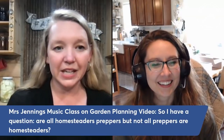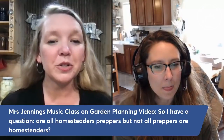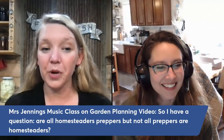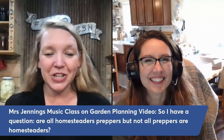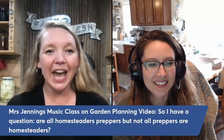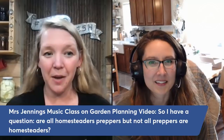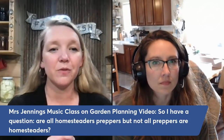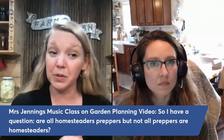Now, here's the question of the day. Mrs. Jennings from Music Class, on our garden planning video a couple weeks ago, asks: 'Are all homesteaders preppers, but not all preppers are homesteaders?' A couple weeks ago Josh and I talked about the difference between homesteading and prepping. Personally I think this is a really good way to sum it up — most homesteaders are in some way prepping, but definitely not all preppers are homesteaders.